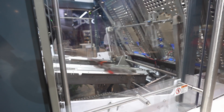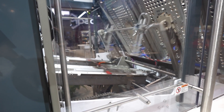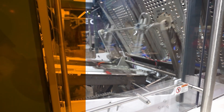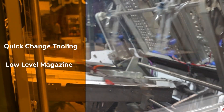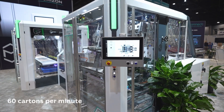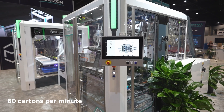For the carton former, we listened to our customers and we're showcasing a brand new open and accessible design. We're showcasing quick change tooling as well as a low-level magazine to help operators load the machine safely, efficiently, and as quickly as possible. These platforms can achieve up to 60 cartons per minute as a base specification, although the technology is scalable.